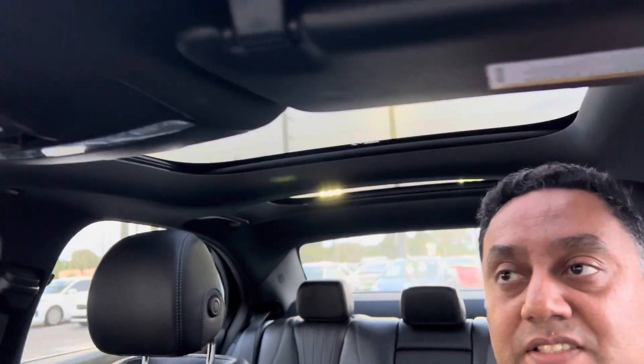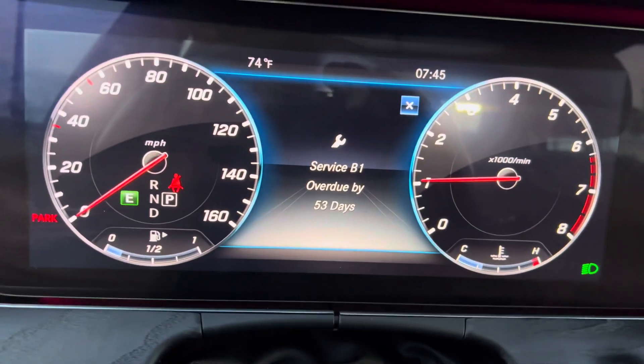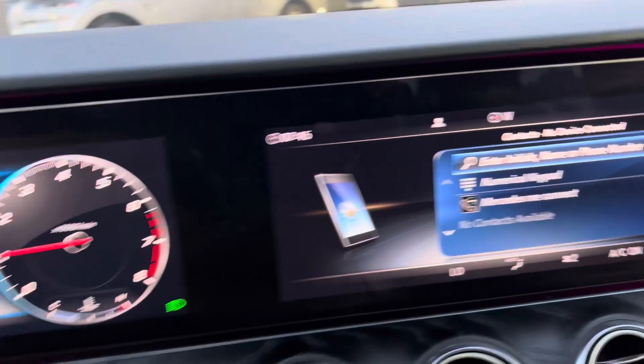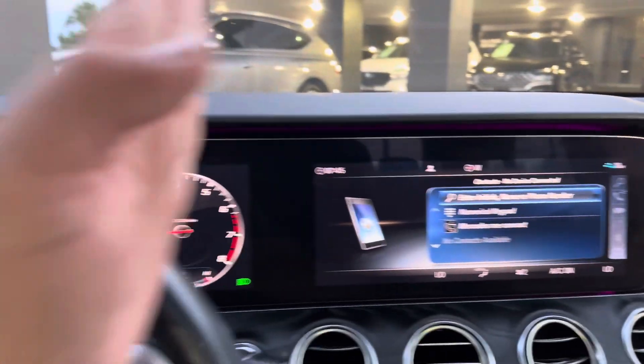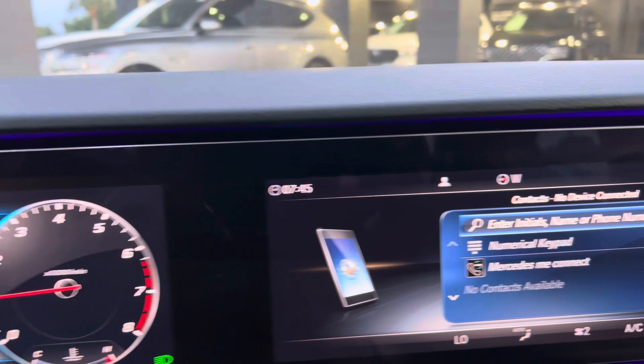There is a panoramic sunroof, moonroof, black interior. Look at this color — you can change it. Digital display, only 24,000 miles. Before it was divided, but in 2020 now they're making one piece.